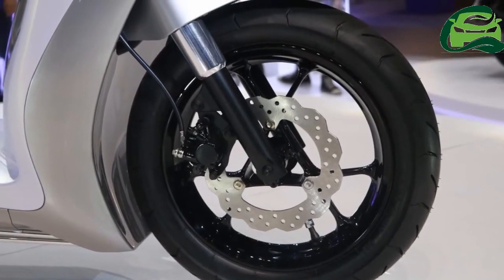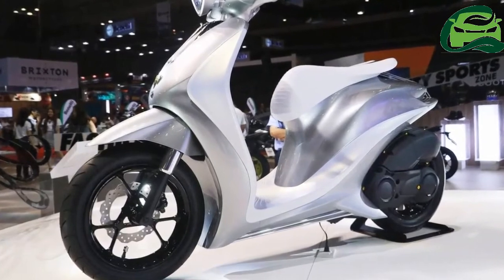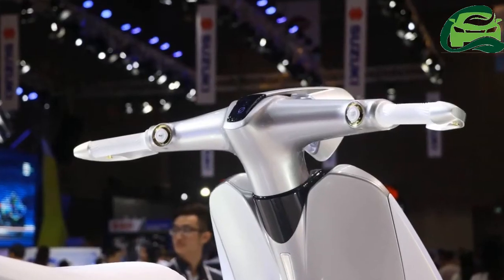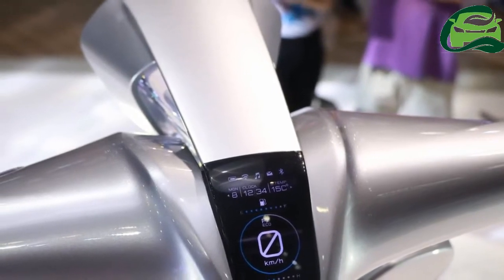Inspired by high-end musical instruments, the Yamaha Glorious LED headlamp and tail lamp pay tribute to the rich legacy of Yamaha's music division. The digital instrumentation console has the fuel gauge, speedometer, clock, and temperature readout.